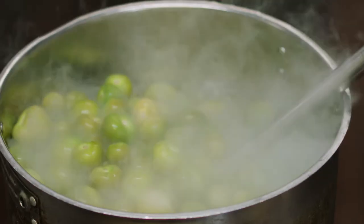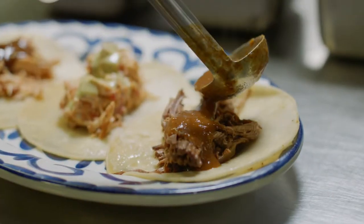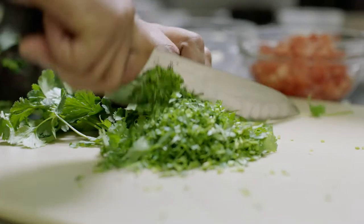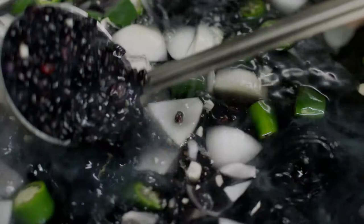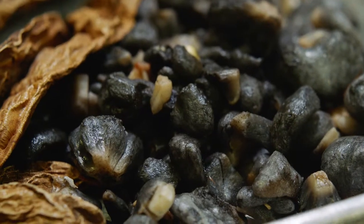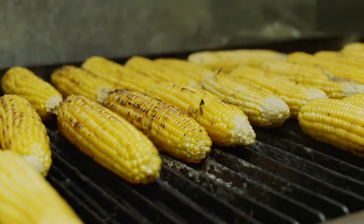At Rosa Mexicano, you can go on a food adventure. Our chefs prepare dozens of traditional sauces, moles, salsas, and so much more each and every day in our restaurants. Focused on authenticity, we use only the finest ingredients like hoja santa, epazote, and huitlacoche, and we are proud to bring these flavors of Mexico to you.